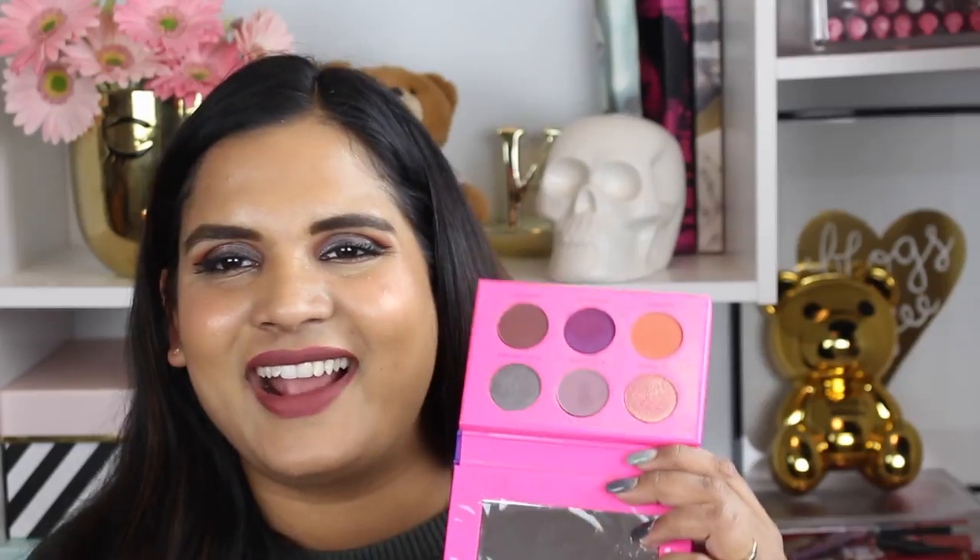The only thing missing is a brow bone highlight, but most of us already have a palette with our perfect brow bone highlights anyway. This cool tone one also doesn't have a perfect transition shade for every skin tone, so I think these work really well combined with other palettes. But if you were desperate you could make them work on their own — sort of. They're definitely more of a supplemental palette, but I could see myself using the Beauty Rust day after day because it's that good and so buttery.